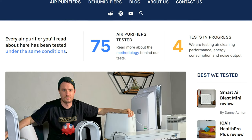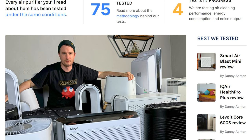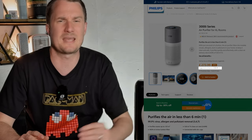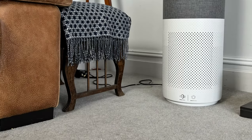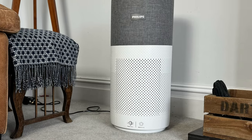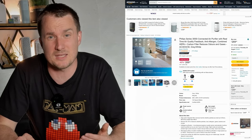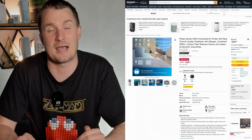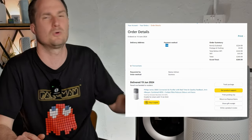Right, let's jump into the full review. As with all the air purifiers we review here at House Fresh, we bought this device with our own money. It has an RRP of £450, but when I was putting this review together it was available on amazon.co.uk for £349.17. I kept checking in to see if I could snag a bargain and managed to get it for £269.